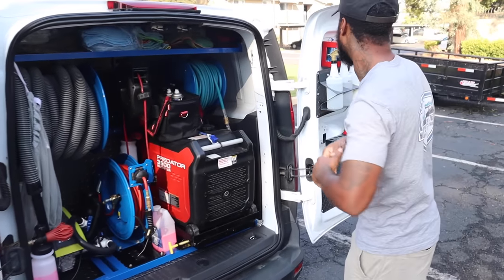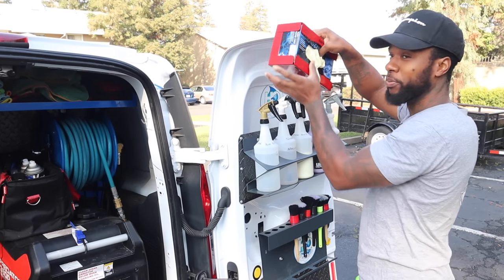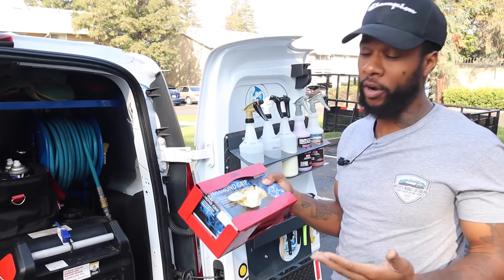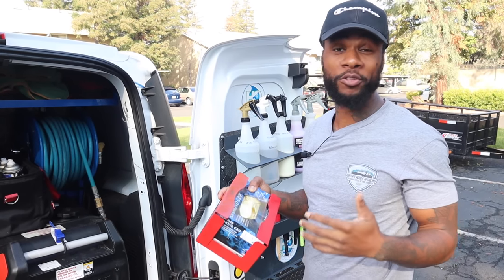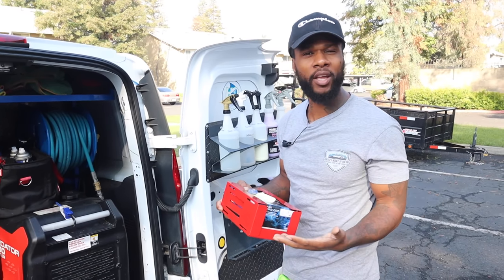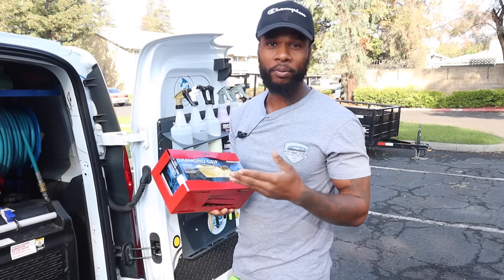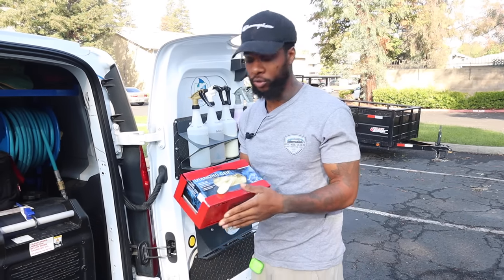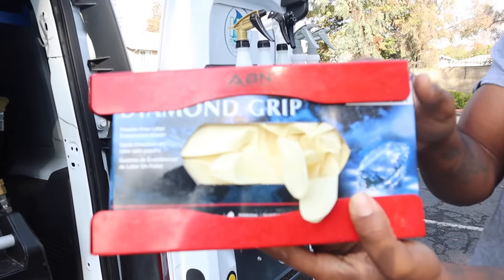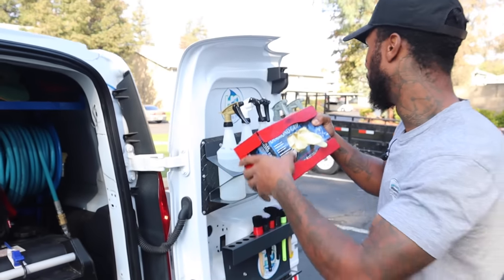Next up — I thought this was pretty dope, I had to cop this — it's a glove holder. You've got to wear your gloves when you're out there working. I didn't wear gloves at first and I was tearing my hands up, waking up in the morning with swollen, burning hands. Don't play with those chemicals. This holder for your gloves cost me about $15 to $20 — tap into the description down below.